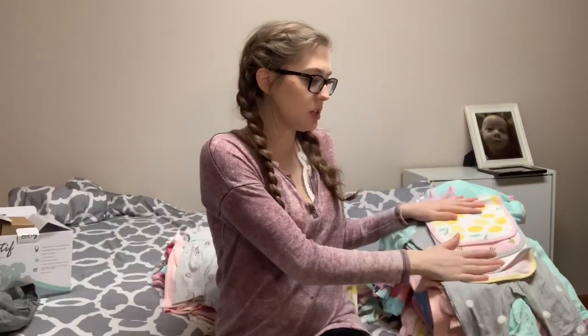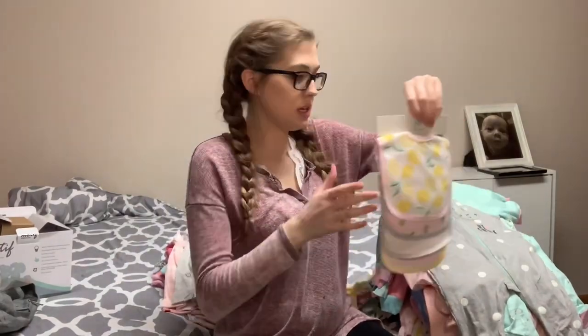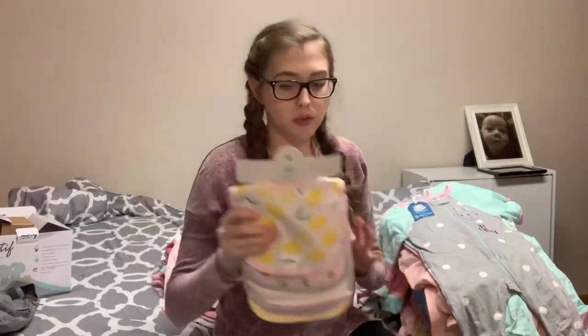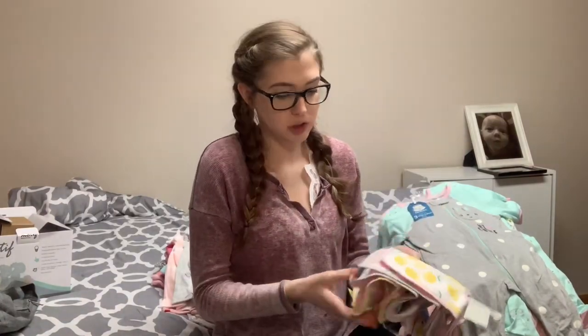And then this is all stuff that I got from Target. I got a lot from Target — they're having really good sales right now. Everything online is having really good sales, which is why I got so much gear. A lot of this stuff was super cheap, so that's why I kind of went a little overboard. But I just got these bibs — Grayson has a ton of bibs, but I figured I'd grab some that are girlier for her, especially because I like to have them match their outfits.